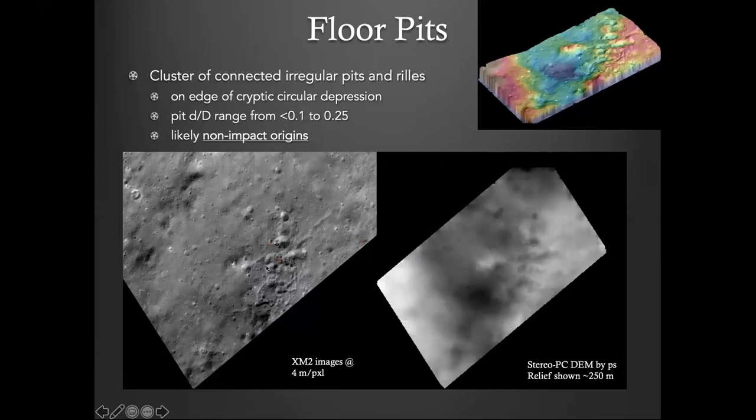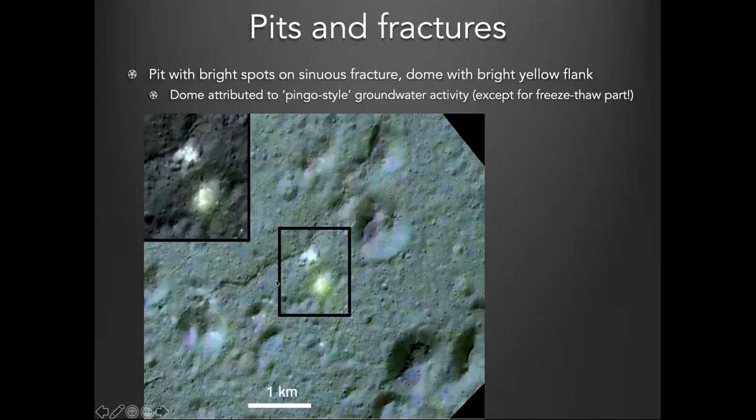That cluster of pits is almost certainly not impact related because they have fractures associated with them — there's some sort of outgassing going on probably. This shows the level of topographic detail we can get. Another very interesting structure: there's a scarp-fracture system connecting a split knob and going off to the side, with an irregular pit or depression that's actually very shallow but has bright features in the center, probably evidence of outgassing or deposition of carbonates.